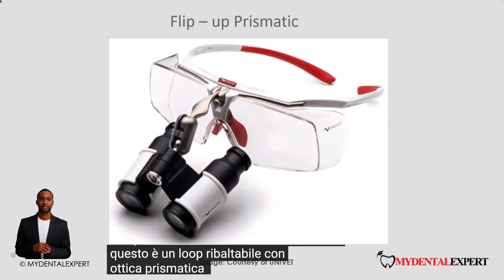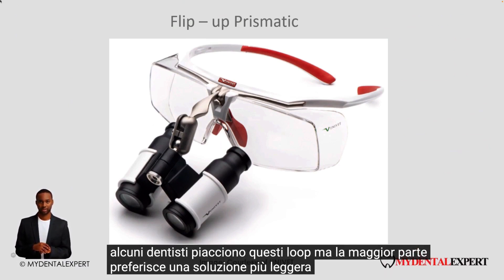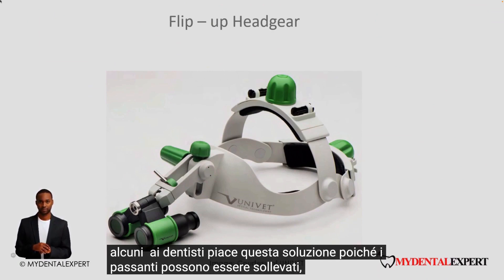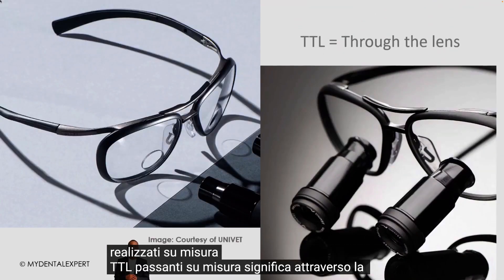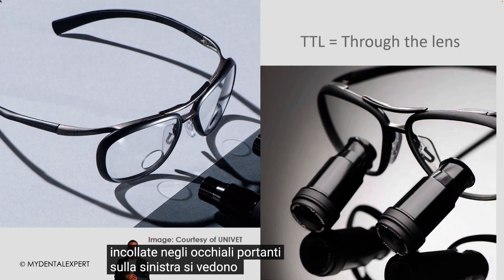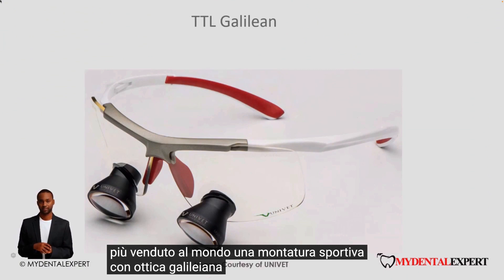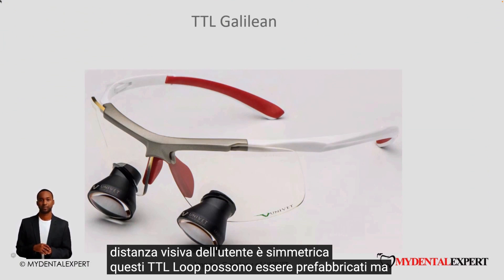This is a flip-up loop with prismatic optics, which are heavier than Galilean optics. Some dentists like these loops, but most prefer a lighter solution. Another option is the headband loop, shown here with the larger prismatic optics. Some dentists like this solution as the loops can be flipped up. However, most clinicians prefer loops made to measure — tailor-made. TTL loops means through the lens; in other words, the optics are inserted and glued into the carrier glasses. This type of TTL loop is probably the biggest seller worldwide: a sports frame with Galilean optics. For lower magnifications and if the eye distance is symmetrical, these TTL loops can be prefabricated, but many are tailor-made.